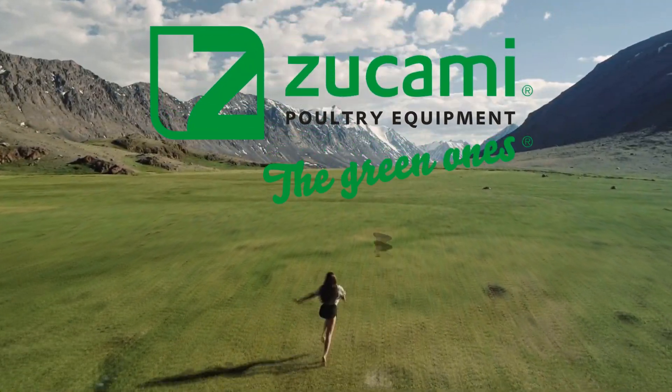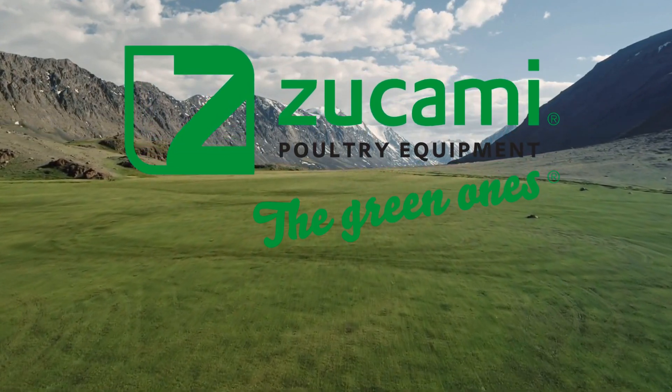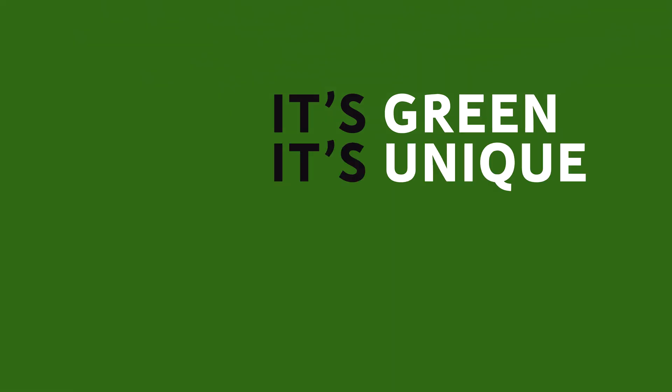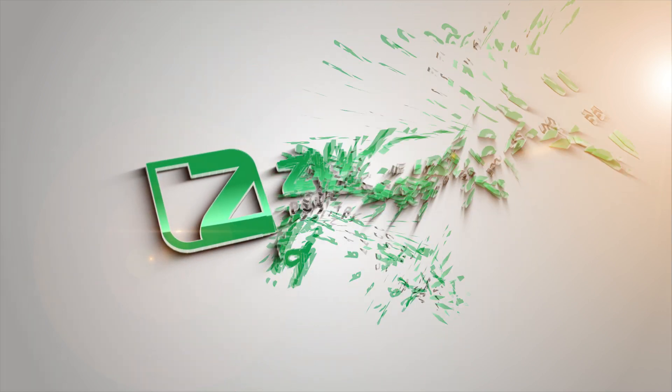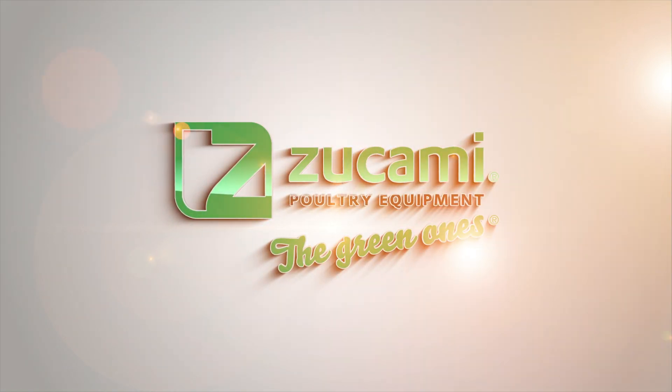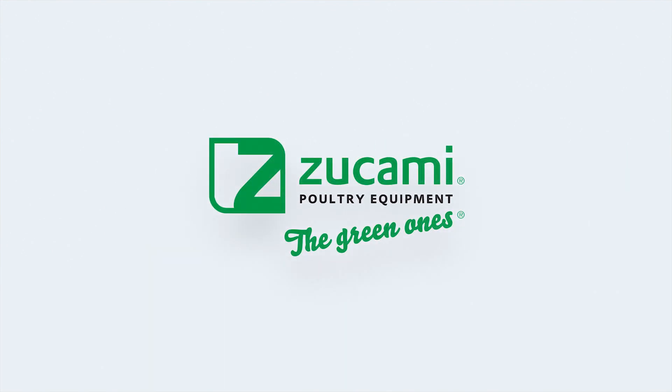Zucami — Modern poultry farming. We'll see you next time. Thank you.